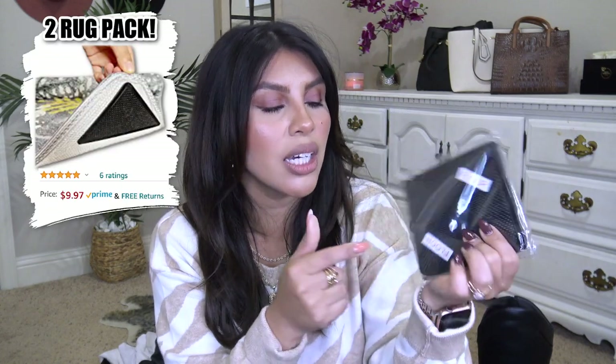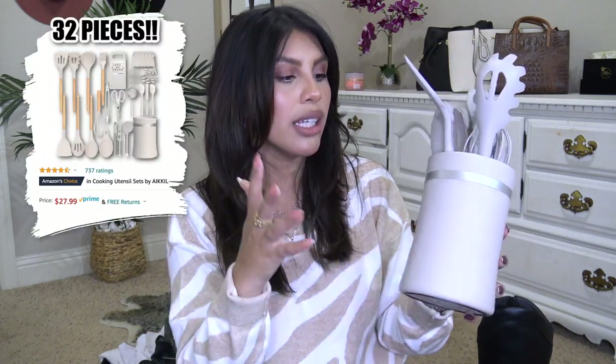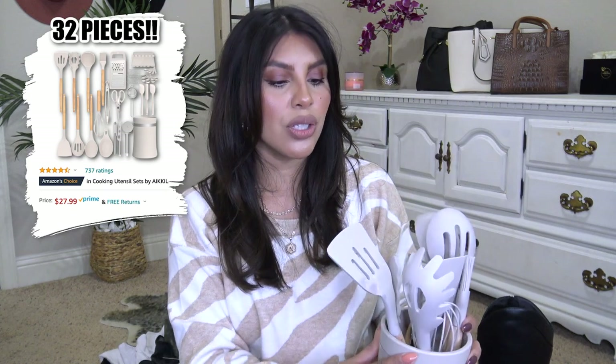I also picked up these silicone rug floor stoppers. Unlike the net-style silicone ones, these you actually stick onto your rug and onto the floor — you can peel them up at any time. They have held my rug really well. The pack I got came with two four-packs. I also want to talk about these kitchen utensils — I got them in taupe, silicone with wood handles. They come with every kitchen utensil you'd ever need in a storage container, at a great price.